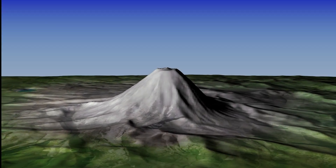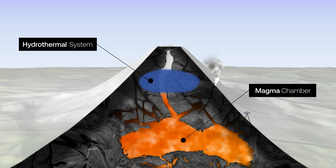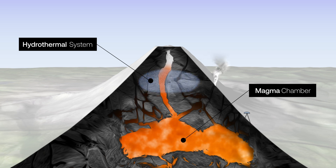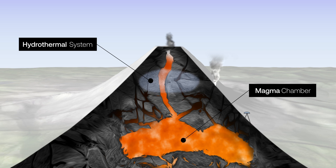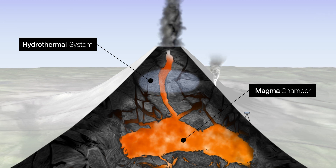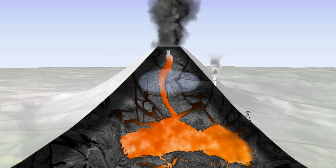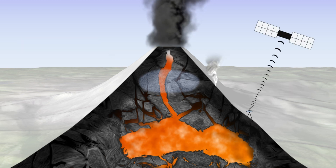Volcanic activity is driven by magma. As this magma rises to shallow levels, gases and fluids from it interact with the volcano's hydrothermal system. This can create seismic, chemical, thermal and visual indicators of activity, as well as ground deformation. These indicators give us insights into what may be happening in a volcano.